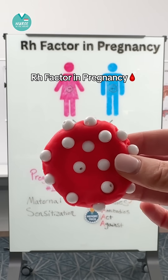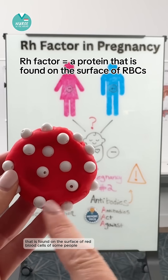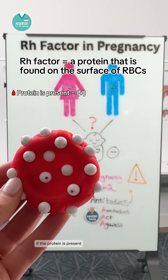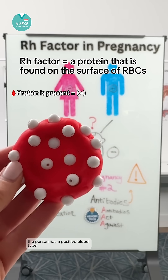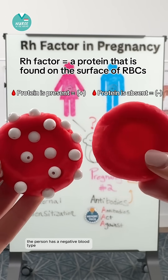Let's talk about Rh factor in pregnancy. The Rh factor is a protein that is found on the surface of red blood cells of some people. If the protein is present, the person has a positive blood type. If the protein is absent, the person has a negative blood type.